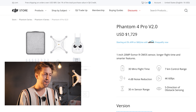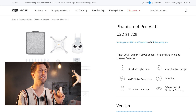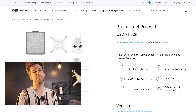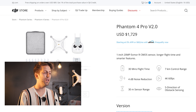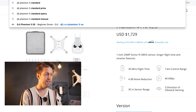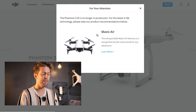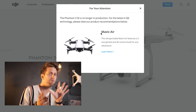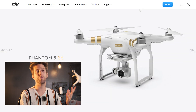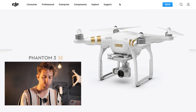On the DJI mobile store, when you hit the Phantom menu you can see the Phantom 3 SE and Phantom 4 Advanced, however clicking on them says it is not available in your region. Looking up the Phantom 3 SE, the page still exists but states it is no longer in production, and redirects you to the Mavic Air — so DJI is actively pushing you away from the Phantom 3 and Phantom 4 Advanced toward the Mavic Air or Mavic 2 series.